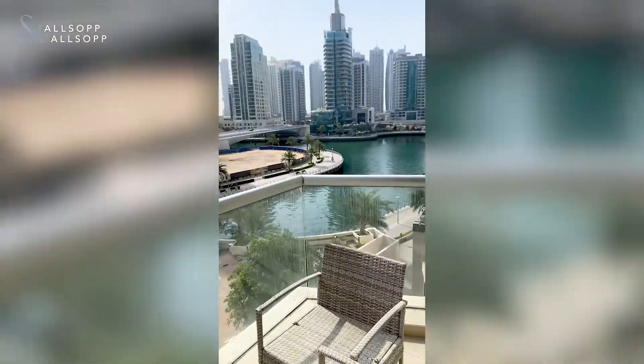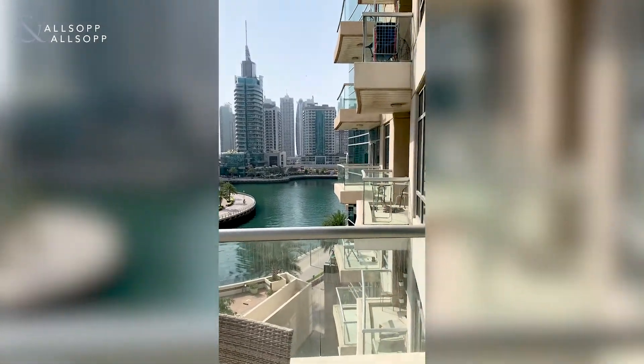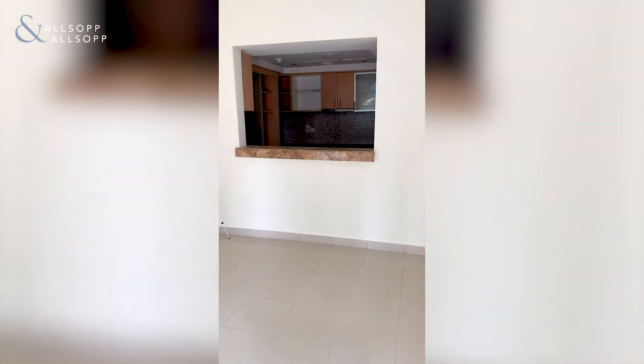Balcony with a water view, and an open plan kitchen with built-in appliances.